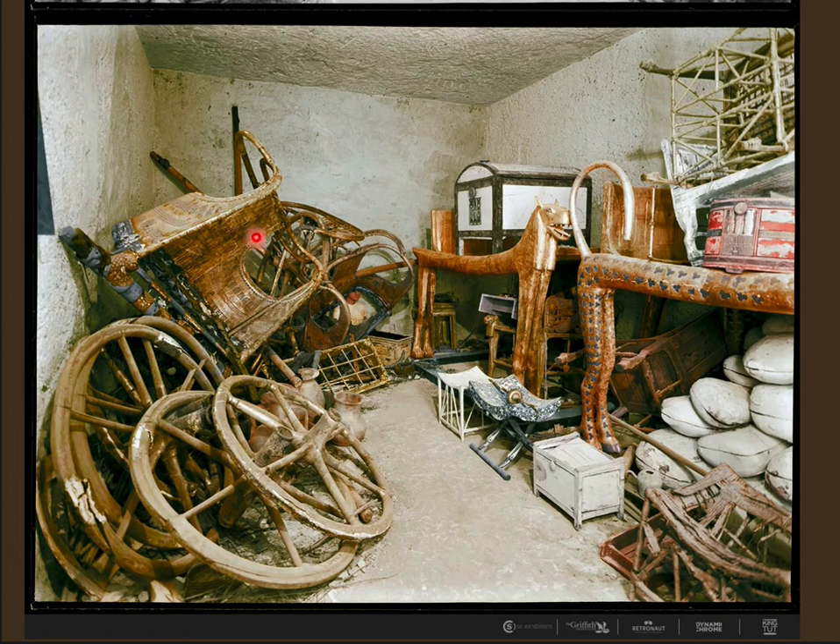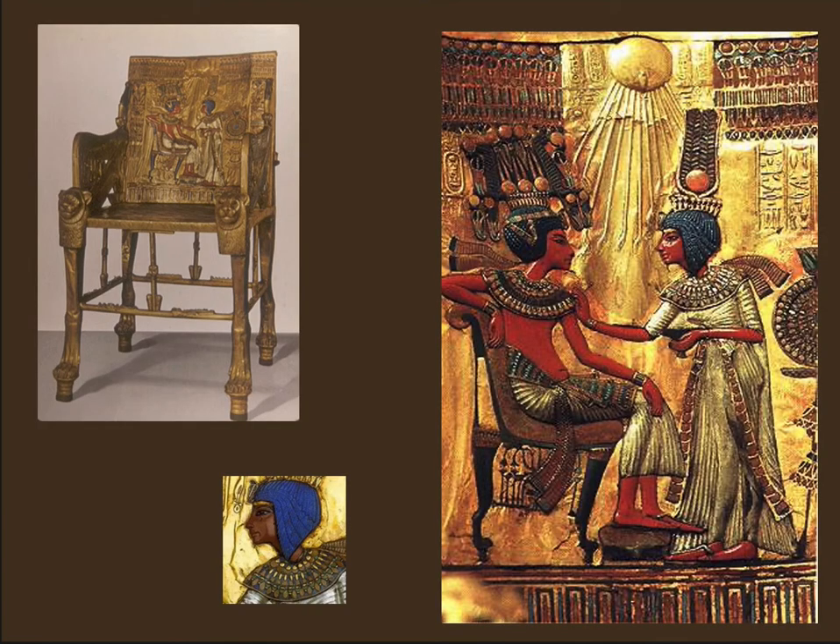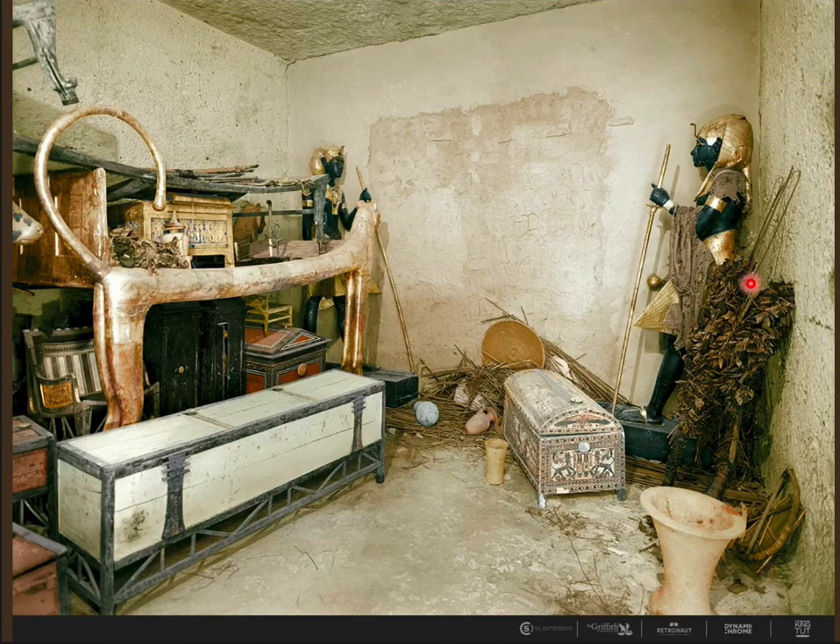You can see the beds here - all sorts of different kinds of beds - and two disassembled chariots that he would have used in war, and what they would have looked like fully assembled. A throne showing him and his wife, who is also his half-sister - that was not unusual, as the royal line went through the female line. Because the pharaoh was a god, they were essentially imitating Osiris and Isis. These are two statues representing the ka of Tut.